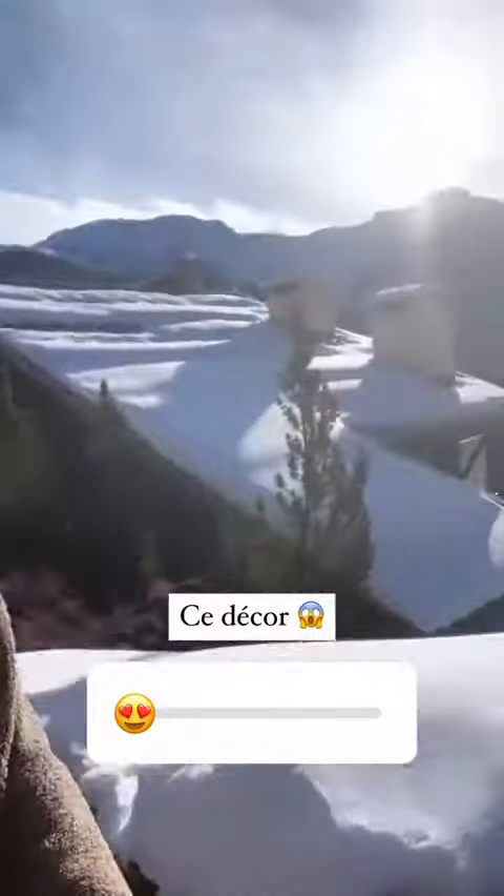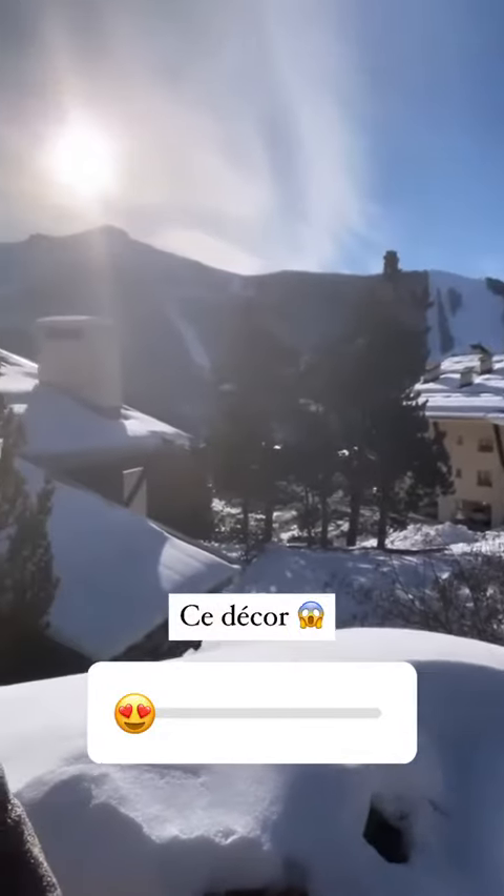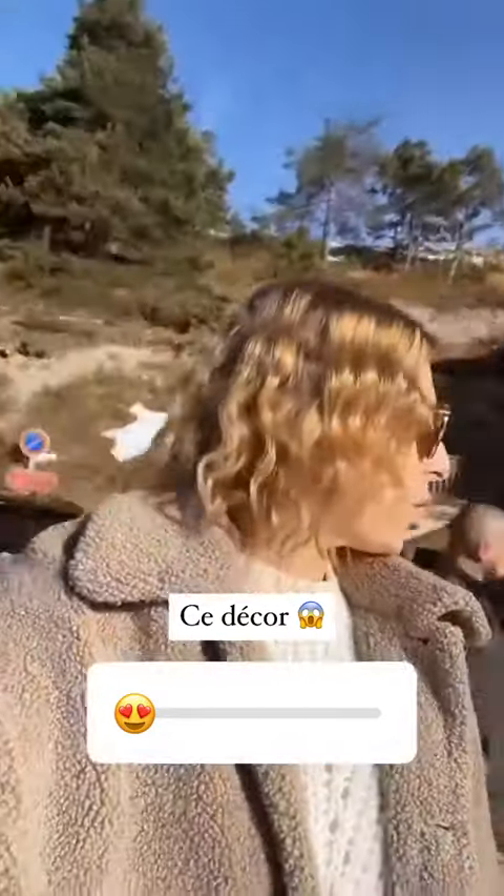Ça y est, on est arrivé à destination. On a un temps de malade. Et comment vous dire que le décor, il est quand même pas mal du tout. C'est trop beau, magnifique.